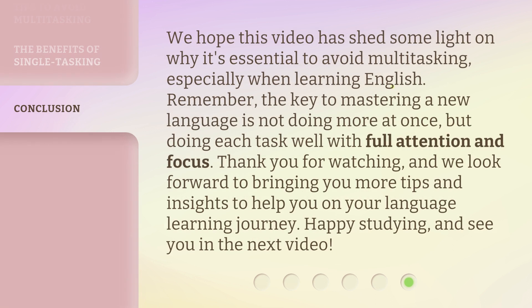We hope this video has shed some light on why it's essential to avoid multitasking, especially when learning English. Remember, the key to mastering a new language is not doing more at once, but doing each task well with full attention and focus. Thank you for watching, and we look forward to bringing you more tips and insights to help you on your language learning journey. Happy studying, and see you in the next video.